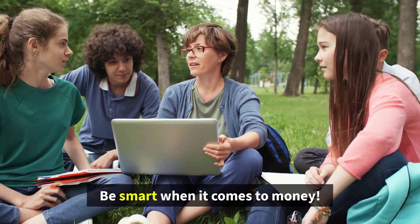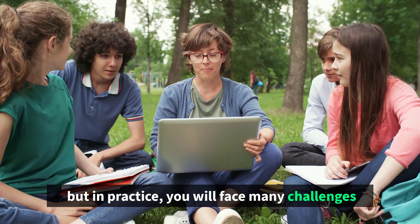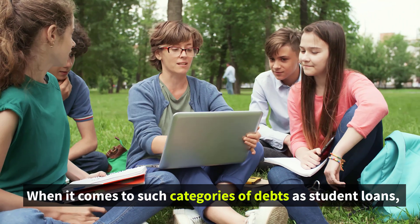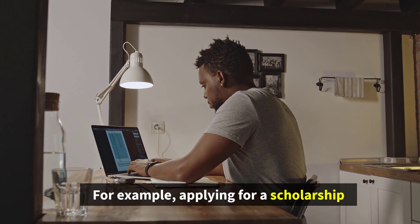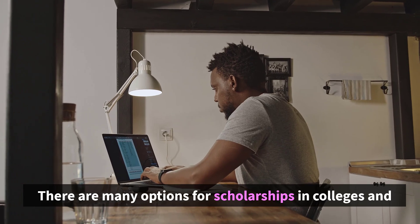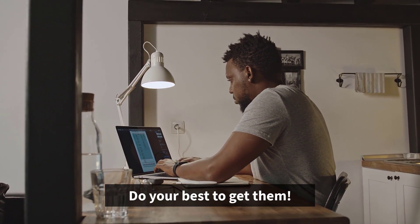Be smart when it comes to money. It might seem easy to pay loans back, but in practice you will face many challenges. When it comes to student loans, there are also some working alternatives. For example, applying for a scholarship. There are many scholarship options in colleges and universities around the world for talented students — do your best to get them.